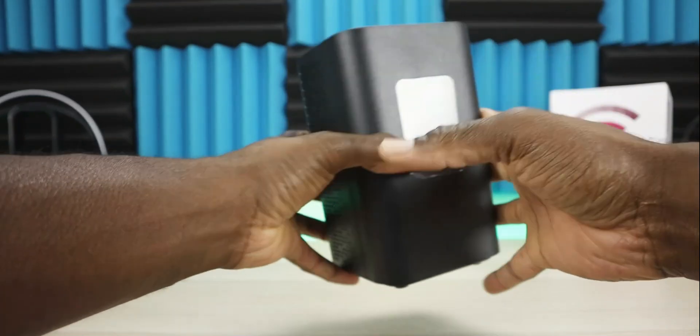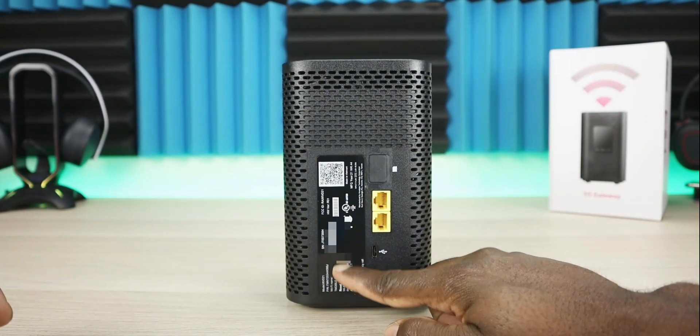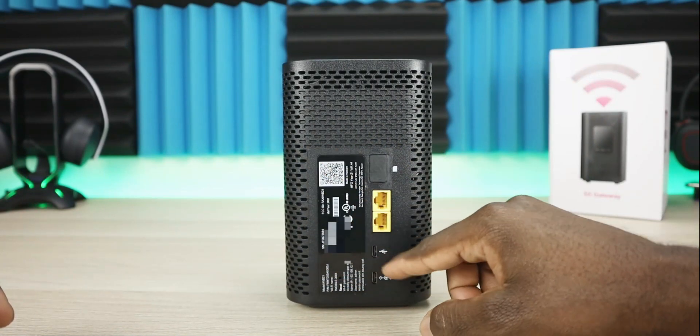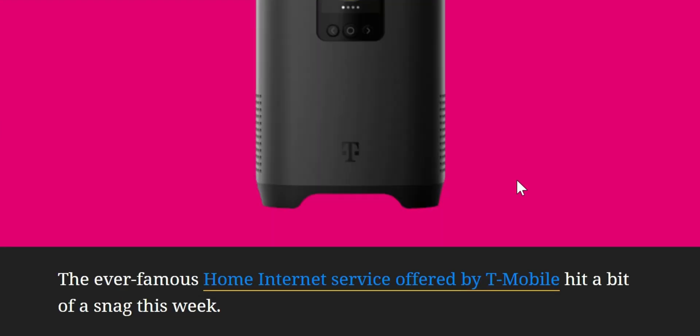When I had T-Mobile home internet, I had the Arcadian KVD21. A lot of the functions were limited, and forever T-Mobile was promising they were going to push a firmware that opened some of those settings — kept promising and it just never happened. Looking back, maybe that's one of the reasons why they kind of held off on forcing those firmwares.